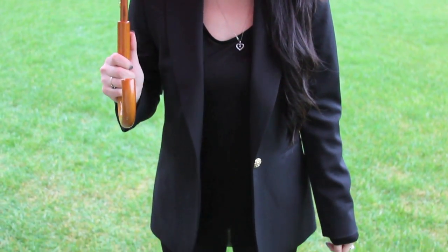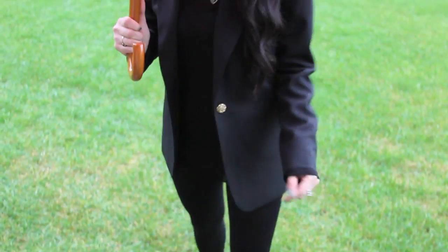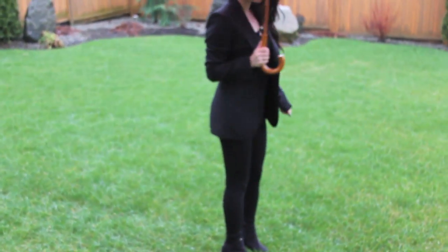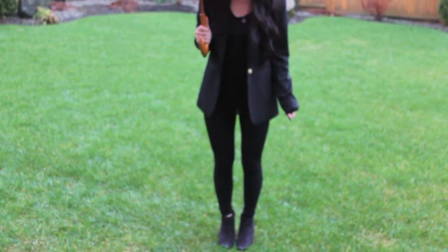Here is just the black blazer by itself. This one was from Zara. It's really structured, so it has a much more professional vibe to it. That's why adding some fur to it definitely gives it a much more casual and chic vibe.